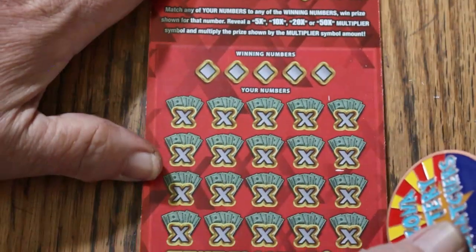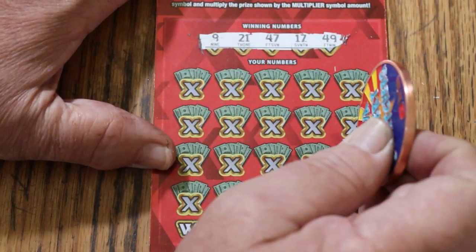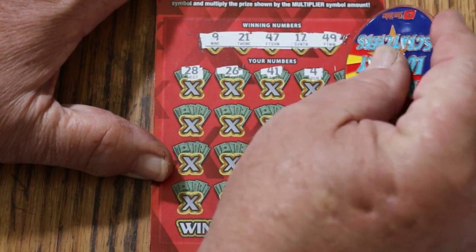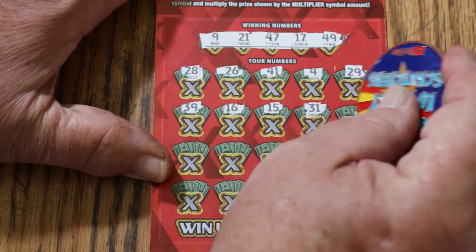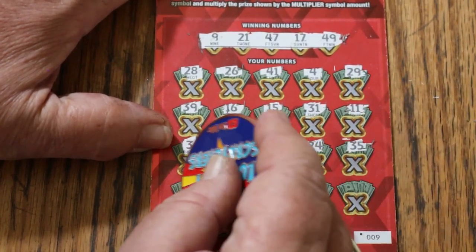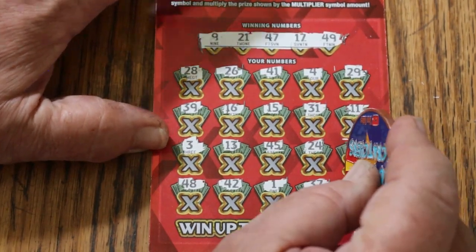Ticket number 9. This ticket scratches smooth — you don't have to dig in. Winning numbers: 9, 21, 47, 17, and 49. Numbers revealed: 28, 26, 41, 4, 29, 39, 16, 15, 31, 11, 3, 13, 45, 24, 35, 48, 42, 1, 37. In the corner for $40, number 30 — no good.